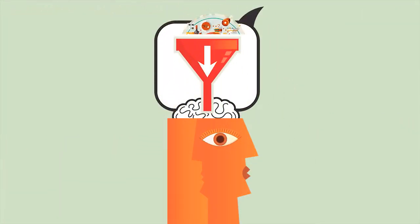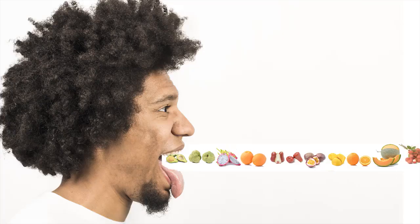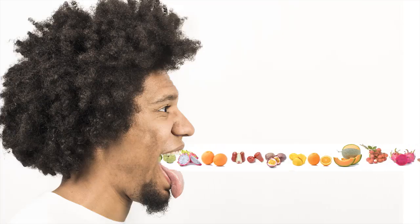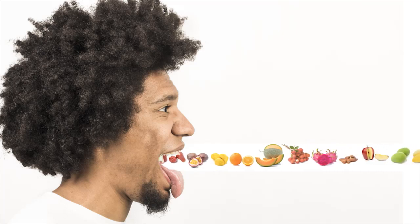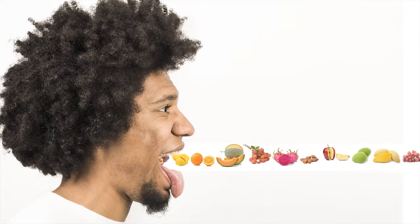We'll give you plenty of written materials so you don't have to memorize all of this information. After two weeks, you will slowly introduce fructose back into your diet. Many people can tolerate varying amounts of fructose throughout the day, but everyone is different.